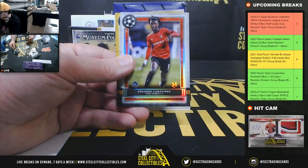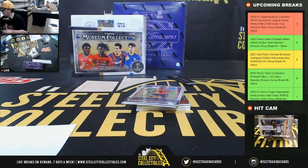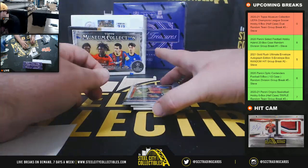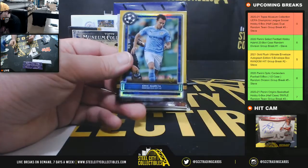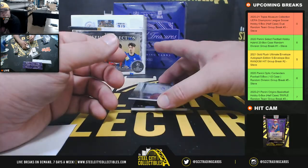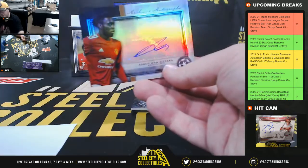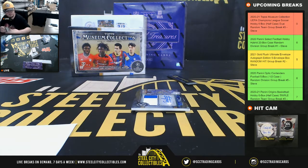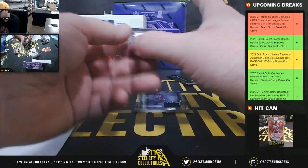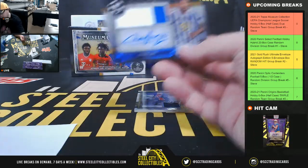Giovanni Reyna for Borussia Dortmund. Eduardo Camavinga rookie for Stade Rennes — that's a nice card there as well, going to Ethan. Marcus Antonio rookie for Shakhtar Donetsk. Eric Garcia number 31 of 50 for Manchester City. And João Félix at Atletico de Madrid. Aaron Wan-Bissaka archival autograph number 50 from Manchester United, going to Eric. We have a nice patch auto here — Evan Ilsén from Porto, number 75, going to James.